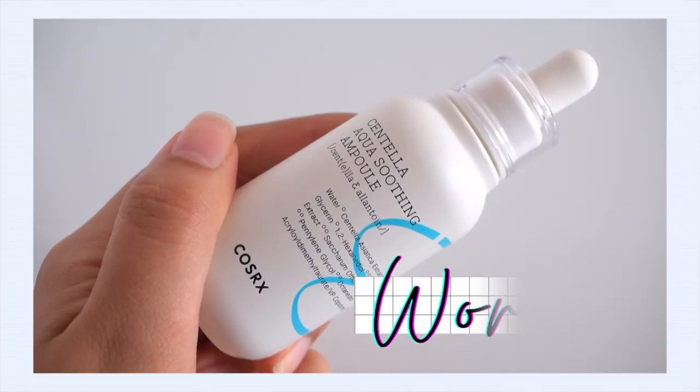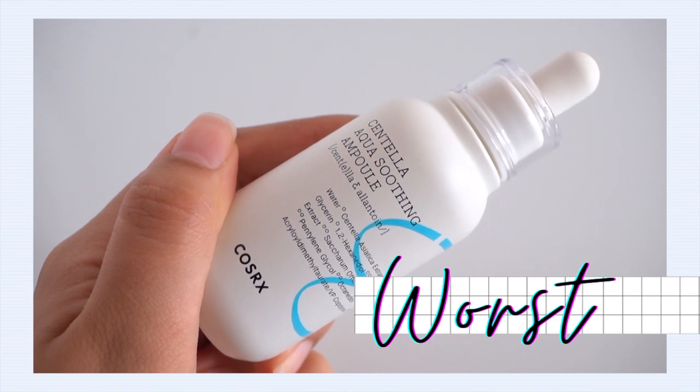Let's move on to a worst product: the Centella Aqua Soothing Ampoule. My take is that it was very, very disappointing — a very promising product on paper. It uses some of my favorite ingredients: centella, madecassoside, panthenol. It claims to really hydrate and soothe sensitive skin, and the ingredients list definitely checks out. It's fragrance-free, no essential oils, no alcohols, a very minimal list. And yet it really didn't do anything for me. Hydrating and soothing serums may not be the most exciting skincare, but if you know me, I can get pretty excited about hydration and soothing — and this just doesn't make the cut.